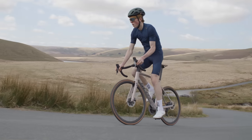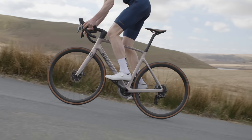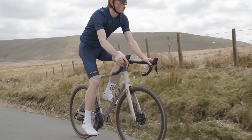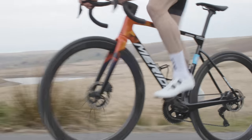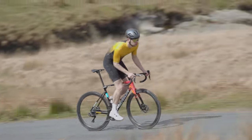The latest Scott Addict RC shakes up the formula significantly. Rim brakes, skinny tyres and round tubes are out, while hydraulic disc brakes, wider tyres, truncated aerofoil tube shapes, dropped seat stays and integrated cable routing are in. The new Merida Scultura, meanwhile, is the archetypal World Tour race bike — aero tubes, long and low geometry, dropped seat stays and an integrated full carbon handlebar. It's got it all.